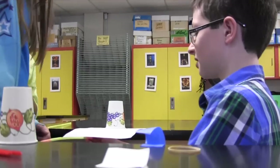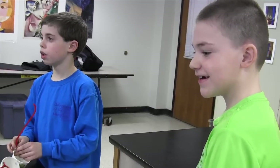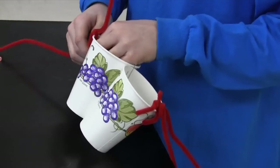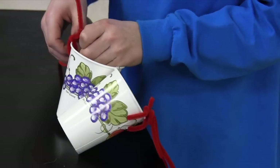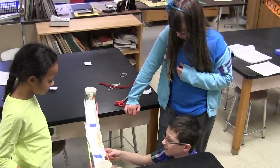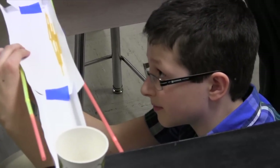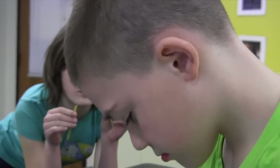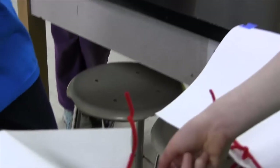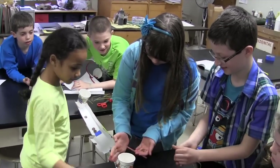Building the bridge I would consider an engineering challenge because we did do the bridge unit and they were using the information from that unit to create the bridge and think about the forces that would be placed on it, because we were putting penny weights on it. Thinking about the forces that would pull it down, they again had to work as a team, accept everybody else's ideas, and put them together to form their solution. I think they were really successful.